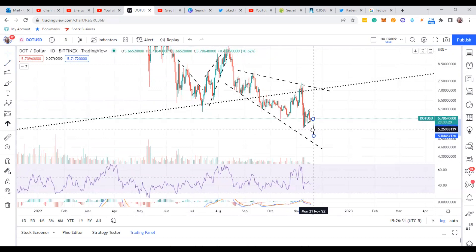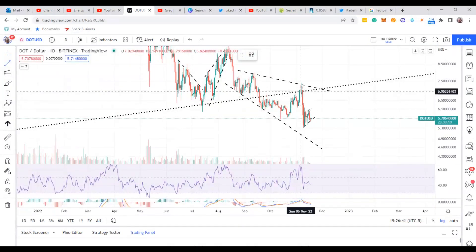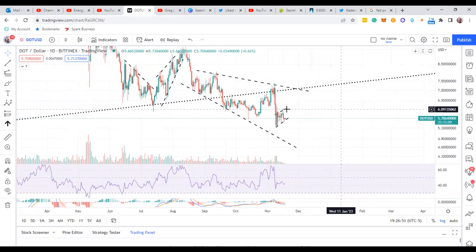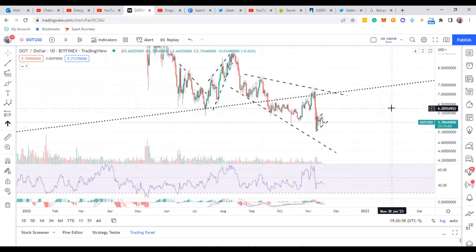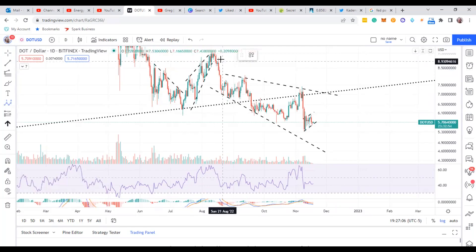You could take it just kind of like that, which is right in that area — about $4.90 according to that bear flag. Or you can take the whole leg and get an even further target, more like down to about $4.60 to $4.90 if it goes the full length of the leg. Then Polkadot could pop back up and come back down in a nice wave sequence.